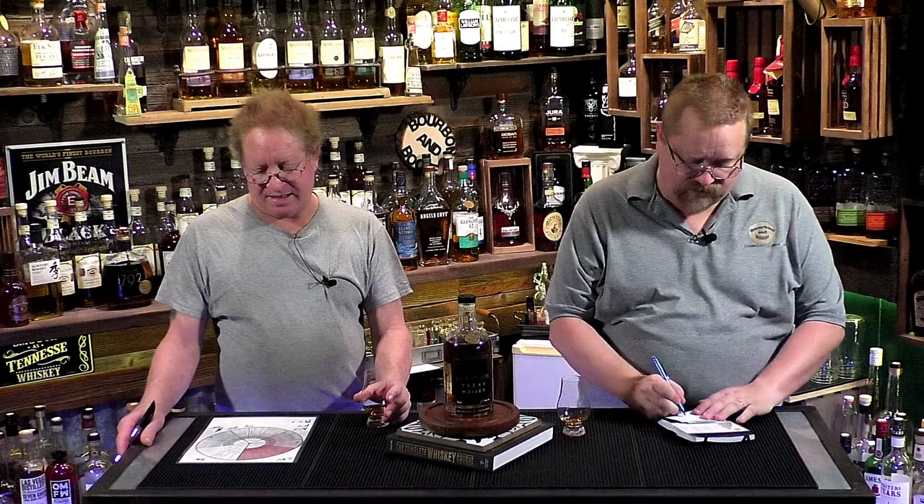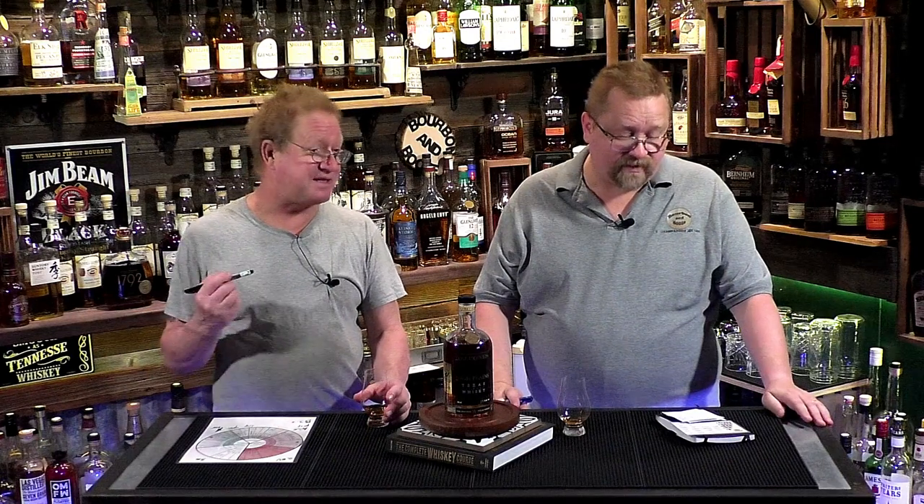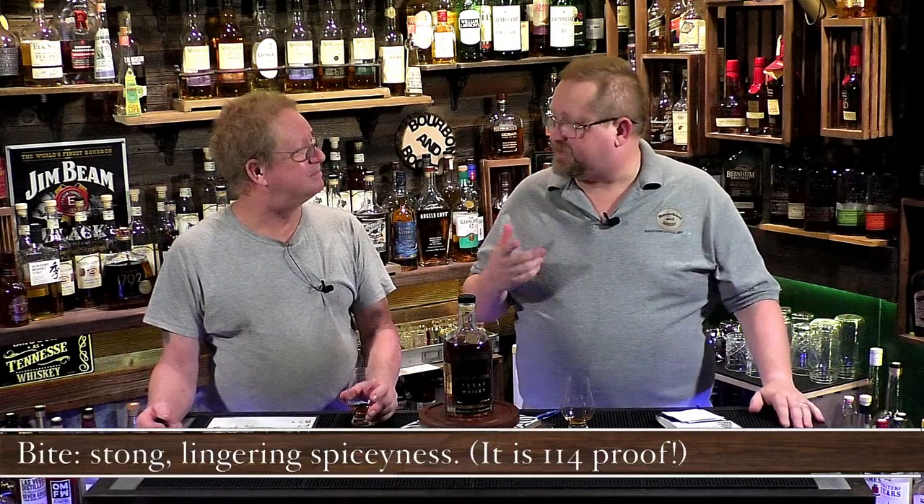For bite, I'm downgrading this for the first time — you gave it a three, which I can understand, and I'm giving it a 2.5. The proofage just makes it — if it were a regular 80 proof I don't think this would have a bad bite at all. It's really spicy and strong. It is very silky and spicy but it's got some lingering to it. You can definitely tell it's high proof.